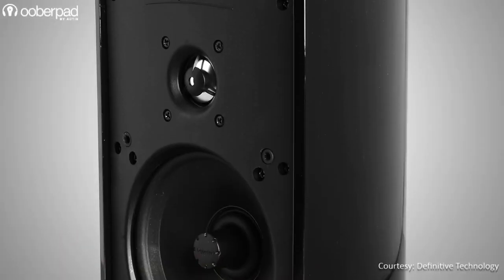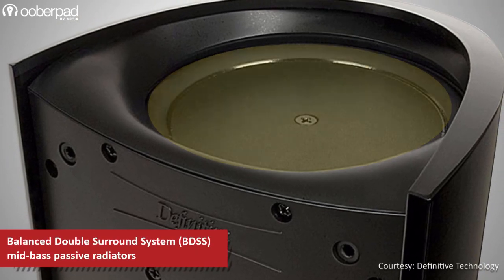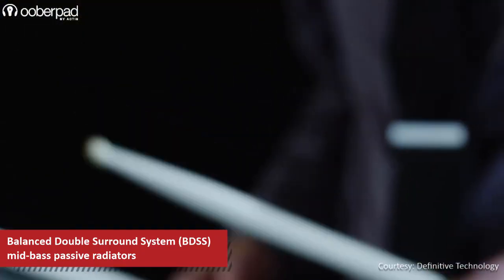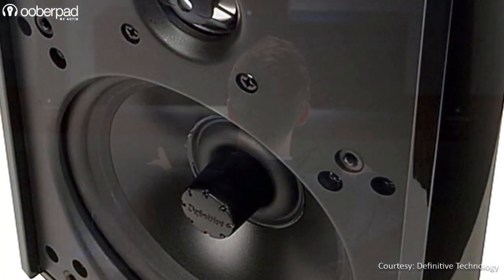One of the standout features of the satellite and center channel speakers is the integration of the balanced double surround system mid-bass passive bass radiators. This is done to give a much-needed boost to the lower mid-range frequencies, delivering a bigger and warmer sound in comparison to regular compact satellite speakers from other brands.